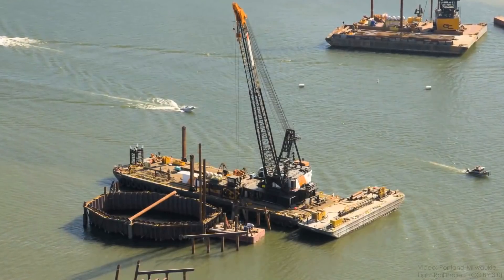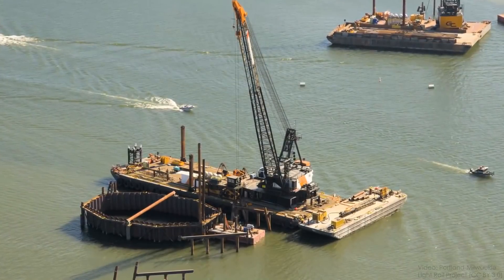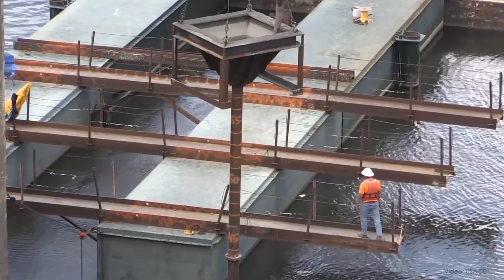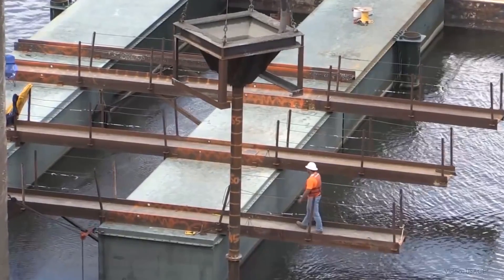So a lot of underwater construction involves getting rid of the water so you're not building under it at all. In the industry, this is called dewatering, or sometimes just care of water, and it includes a wide variety of construction equipment and techniques that all have a single goal in mind — to allow construction to happen safely and soundly in areas that would otherwise be infeasible or impossible to build because of water.